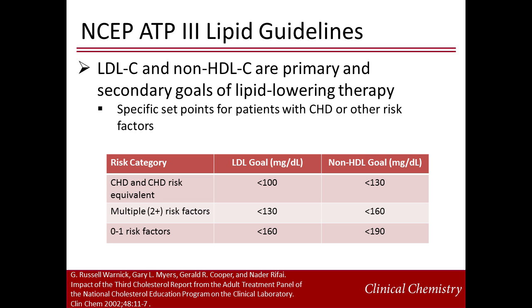The NCEP recommends modified guidelines for patients with CHD or with risk factors for CHD. These patients are often on lipid-lowering therapy, and LDL cholesterol and non-HDL cholesterol are used as primary and secondary goals of therapy. Non-HDL cholesterol is simply the total cholesterol value minus the HDL cholesterol value. The set points for non-HDL cholesterol are 30 mg per deciliter greater than those for LDL cholesterol. For patients with CHD and CHD risk equivalent, LDL less than 100 mg per deciliter and non-HDL cholesterol less than 130 mg per deciliter; LDL less than 130 mg per deciliter and non-HDL cholesterol less than 160 mg per deciliter for patients with more than one risk factor.